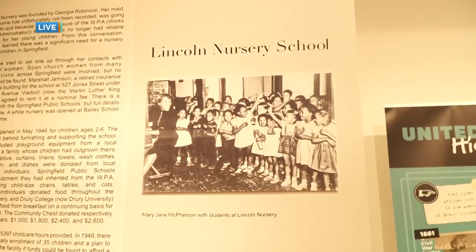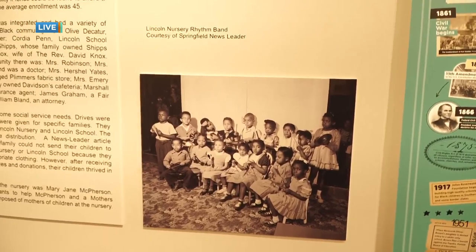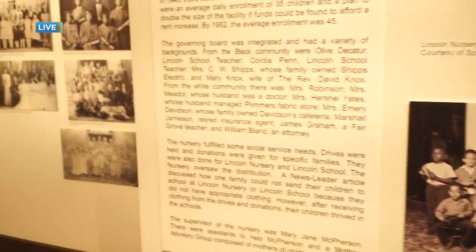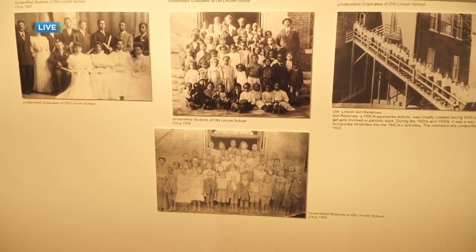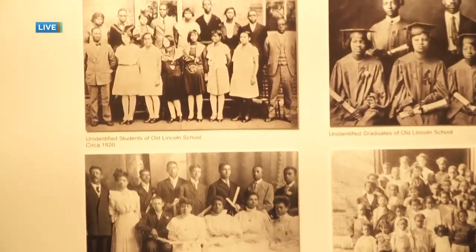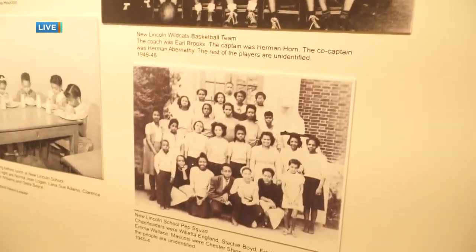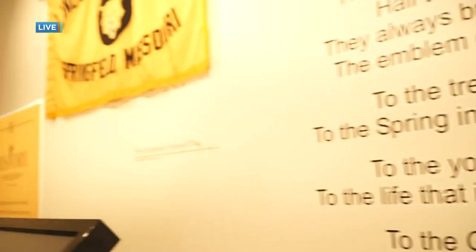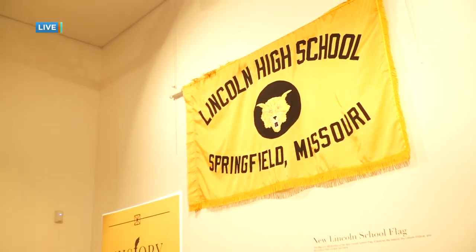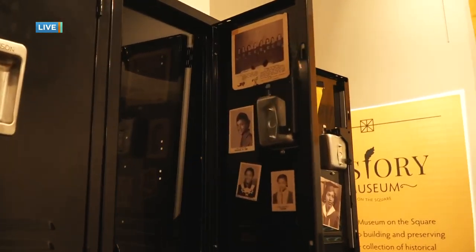Missouri Humanities is having their sixth annual symposium, and tomorrow night at 7 o'clock they're having a program called The Roots of Route 66: The Green Book and Driving While Black on the Mother Road. The keynote speaker is Candacy Taylor, a wonderful author whose book is called Overground Railroad: The Green Book and the Roots of Black Travel in America. She's really, really good and she'll be speaking tomorrow night at the Fox Theater.